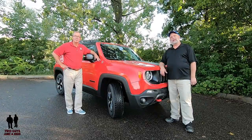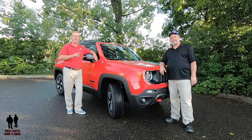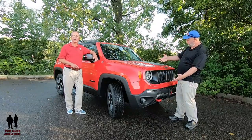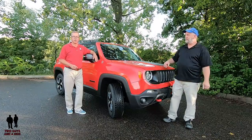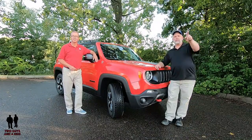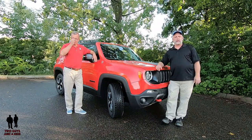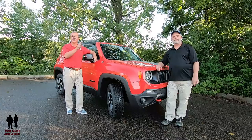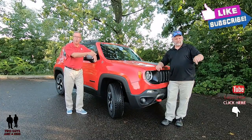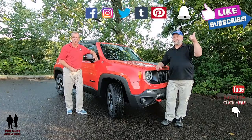Hey folks, I'm Rob and I'm Nathan and we are Two Guys in a Ride. Today we're going to take a look at this 2019 Jeep Renegade, Trailhawk trim level. If you want to keep up to date on new cars, trucks and SUVs and love cool collector cars, hit that subscribe button below and ring that bell notification so you never miss one of our videos.